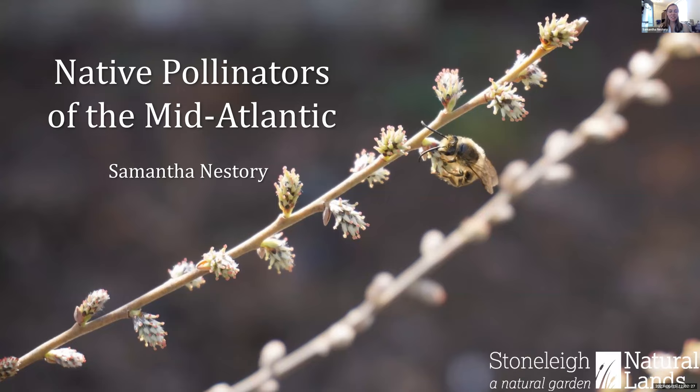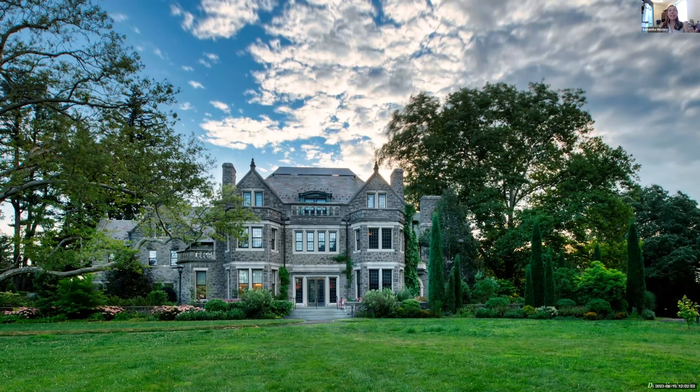Thank you so much. I am so excited to be here with all of you today. It is a spectacular day here up in Villanova, Pennsylvania. I hope it's just as wonderful where you all are. I'm talking about native pollinators of the Mid-Atlantic today. My name is Samantha Nestori. I'm the engagement manager at Stonely, a natural garden, which is one of the newest public gardens in the Philadelphia area.